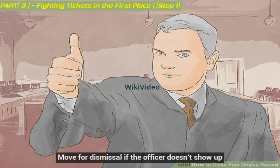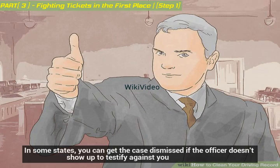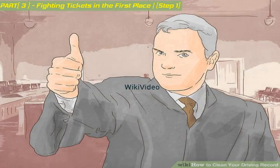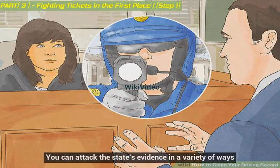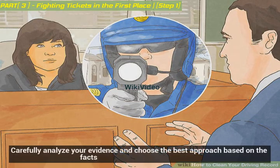Move for dismissal if the officer doesn't show up. In some states, you can get the case dismissed if the officer doesn't show up to testify against you. In other states, however, the judge will reschedule the case if the officer doesn't show. Regardless, you should still ask for a dismissal. Come up with a defense theory — you can attack the state's evidence in a variety of ways, so carefully analyze your evidence and choose the best approach based on the facts.